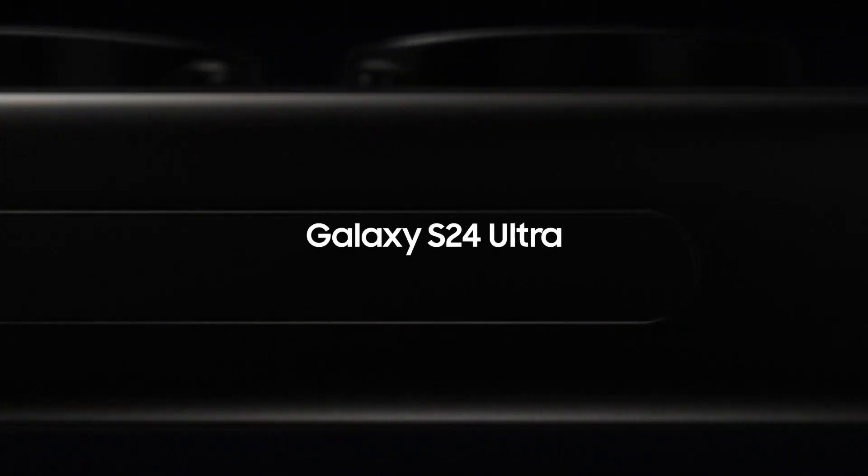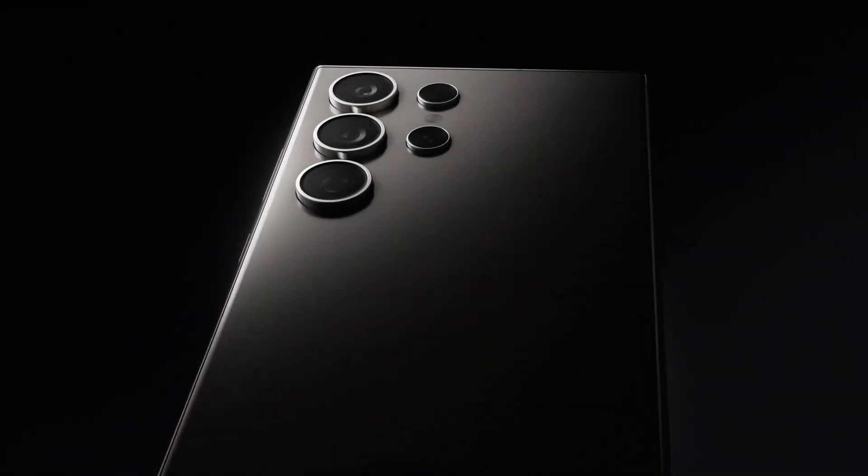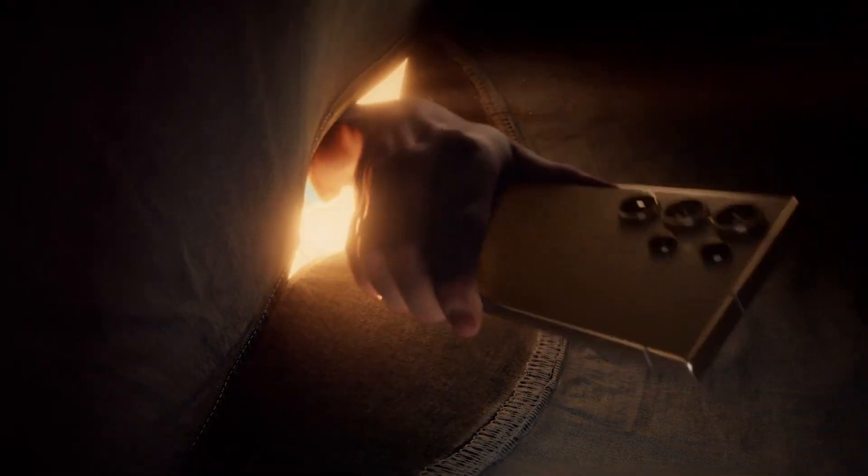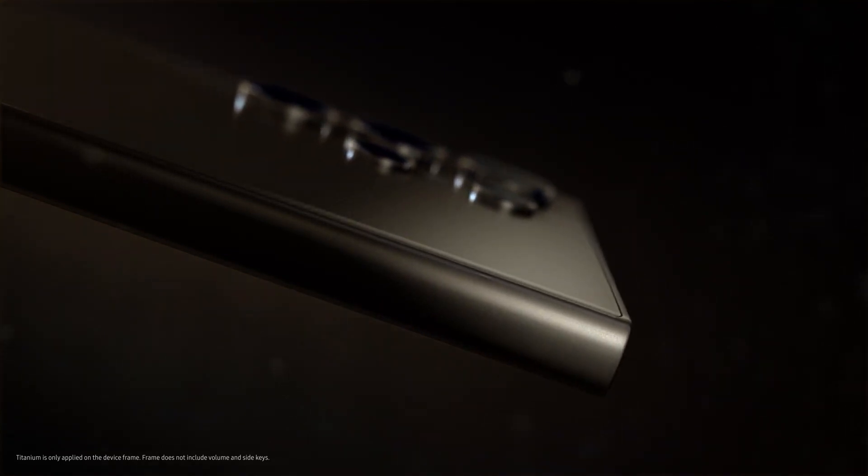Continuing with the Samsung Galaxy S24 Ultra, the camera setup is the highlight. The 200 megapixel main camera comes with a faster technique for capturing photos, significantly reducing capture time. Noise reduction algorithms have been improved, addressing past concerns about noisy videos.